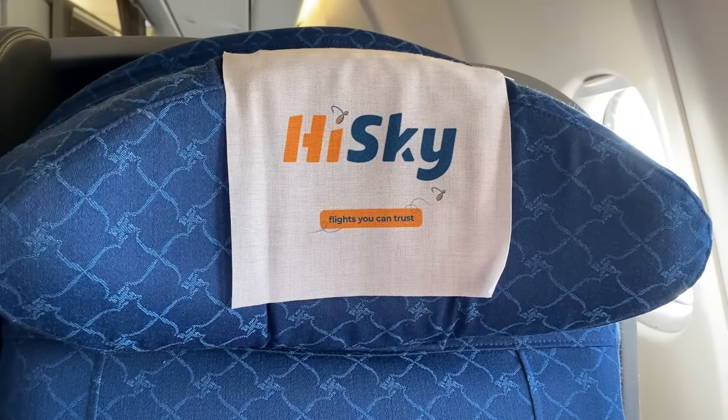My first impression was that although this seat really isn't modern, it is pretty comfortable, but there were definitely some condition issues and it was a bit dirty. This plane also didn't have any air nozzles and it got pretty warm. Regardless, I was still very happy to be in business class today, and the crew seemed nice and even handed out champagne and orange juice as welcome drinks.